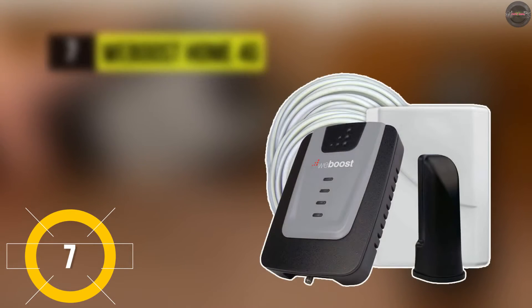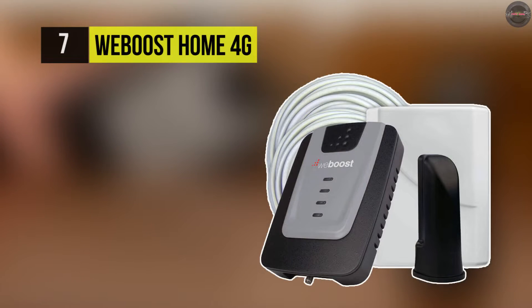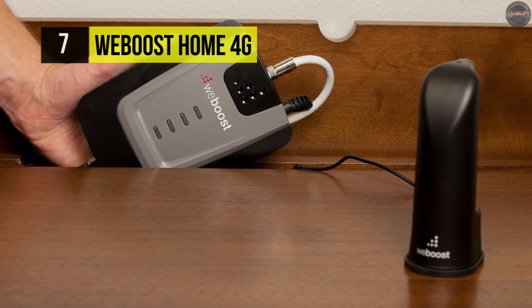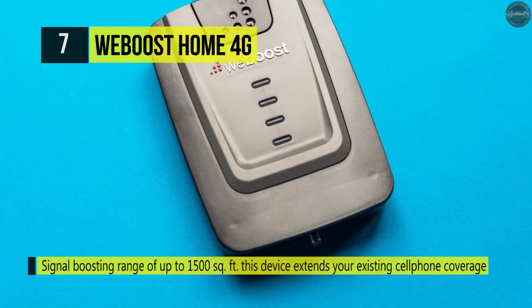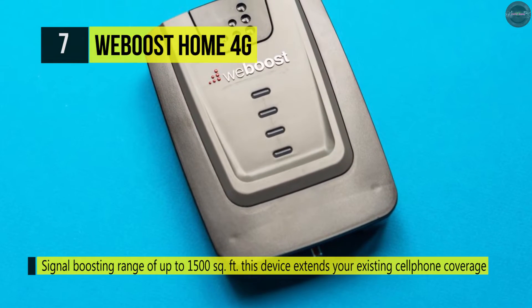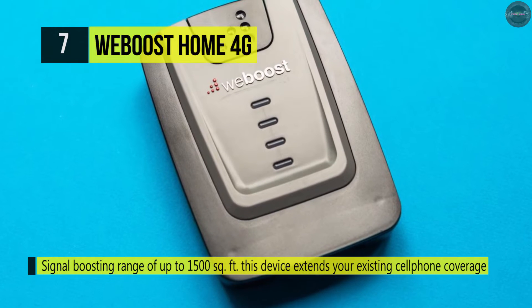Number seven is the WeBoost Home 4G. It can boost your 4G, LTE, and 3G signal up to 32 times for fewer dropped calls, higher audio quality, and faster uploads and downloads.